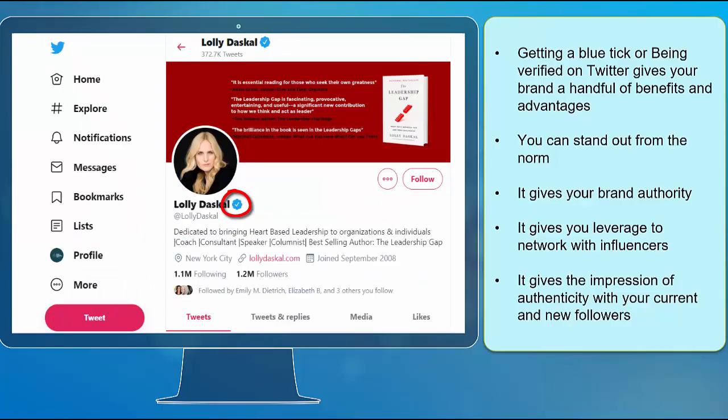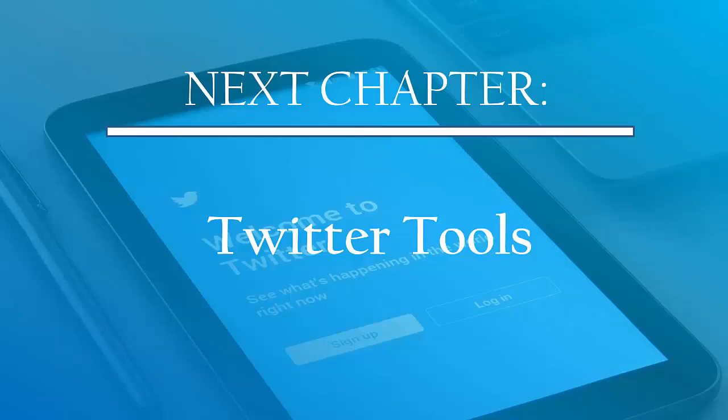Now that you know about getting the blue tick, we can now proceed to the next chapter: Twitter tools. I'll see you there!